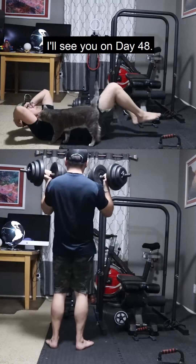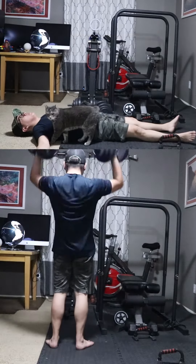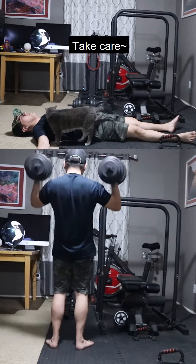So that's that for day 47. I'll see you on day 48. Thank you and goodbye. Take care.